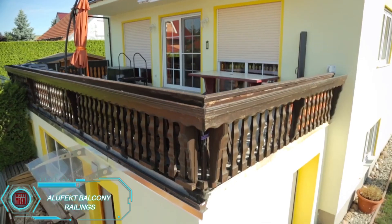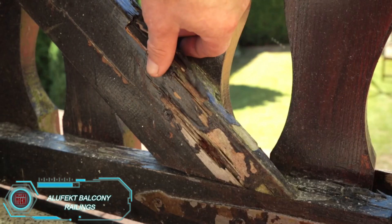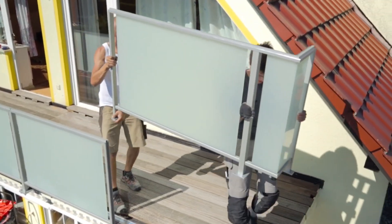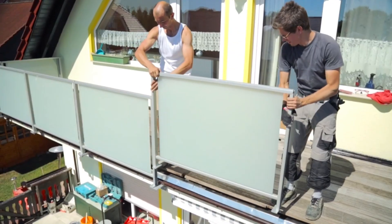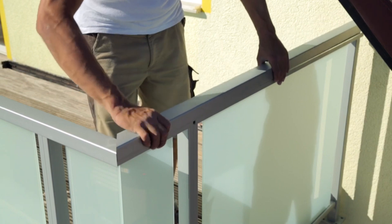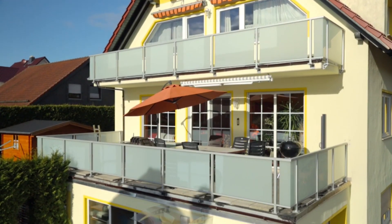Renovating your balcony railings has never been easier with Alufect. They offer pre-made modules that are easy to install — simply bring them to the site and attach them to the pre-existing frame. In no time, your balcony will have a fresh look. Alufect offers both matte and transparent options, and these railings are built to last, with tempered glass and aluminum frames that can withstand any weather conditions.